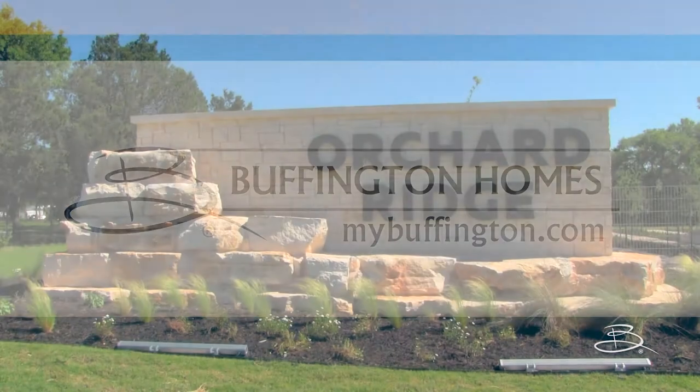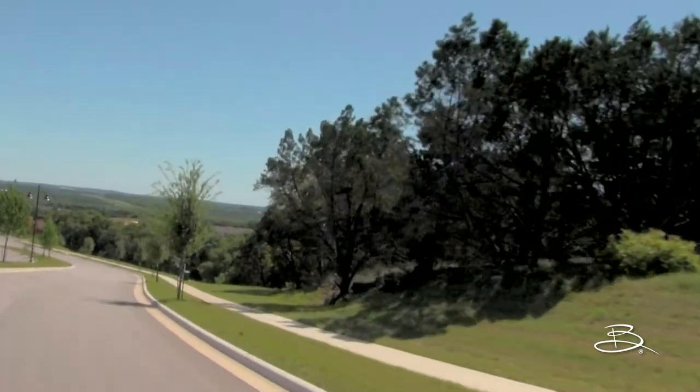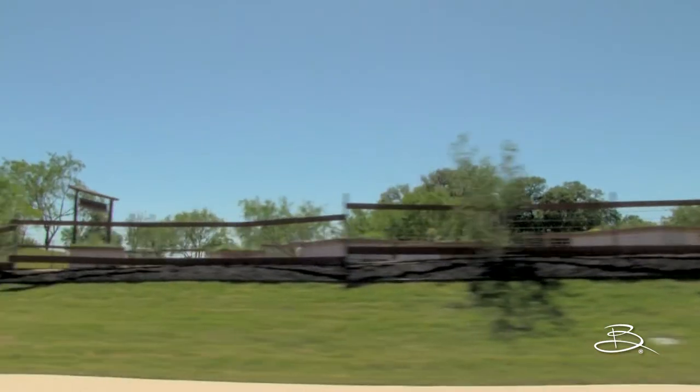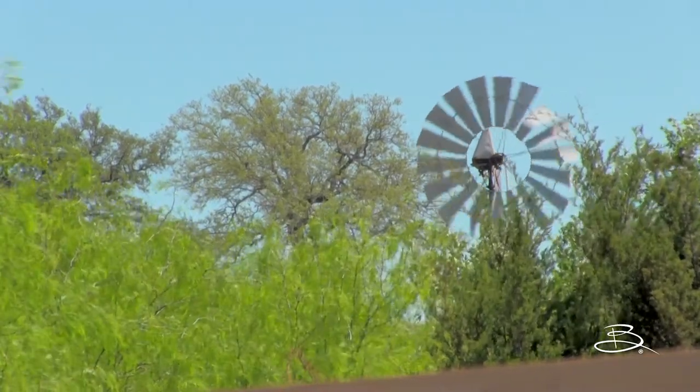Welcome to Buffington Homes at Orchard Ridge, where local Austin area residents are exploring the beauty and comfort of Liberty Hill, Texas. Orchard Ridge is a meticulously crafted community built within a green environment of creeks and ponds in a natural Texas Hill Country setting.